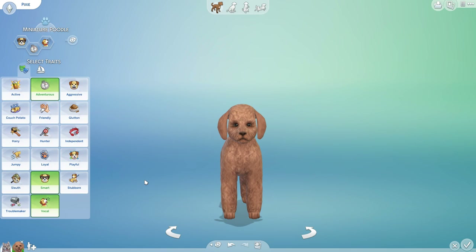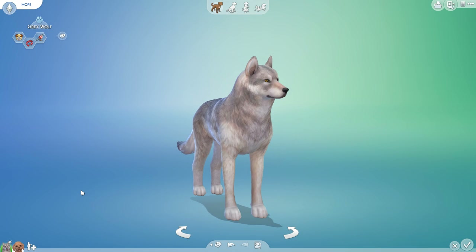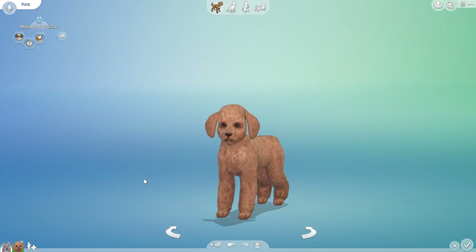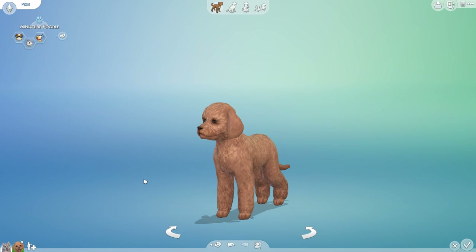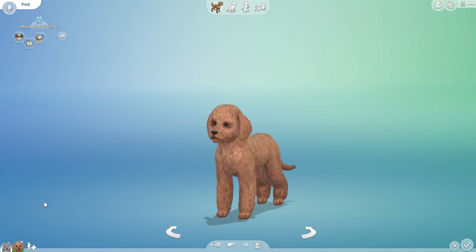He happened to stumble upon Hope just at the right time and the two of them managed to click. Hope has always had a little bit of a more gentle heart. There's something about the extremely smart, vocal, and very adventurous nature of little Pixie — who is indeed a little male pup — that she just kind of fell for. I'm keeping an open mind, hoping to see gray wolf fur coloring mixed with Pixie's curly fur and maybe some floppy-eared wolves.